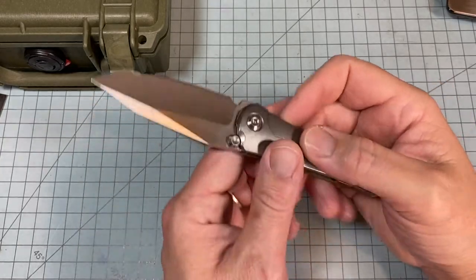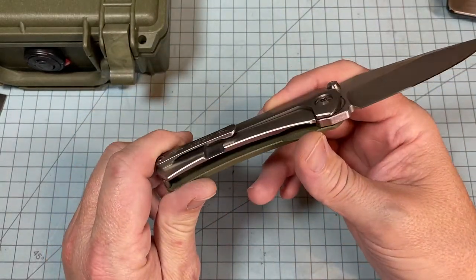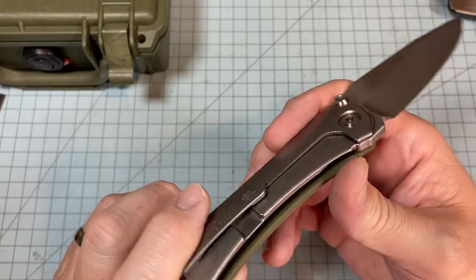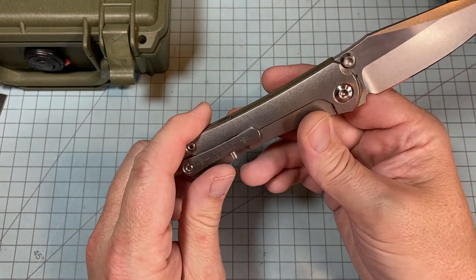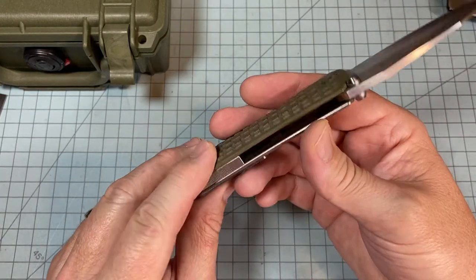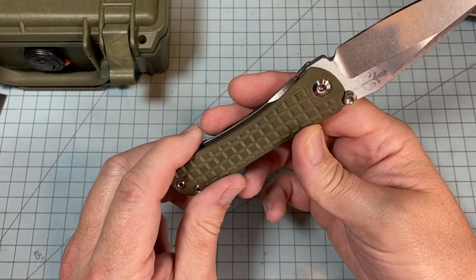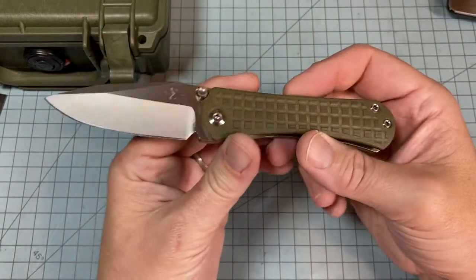I've got extra-large glove hands and there's still room to spare. This knife gives me a lot of room to move around, and it's just the perfect design to me. I love it. I didn't even know about the tritium insert until I got it, and I've been messing with it and carrying it for a couple of days. I'm very pleased with it.